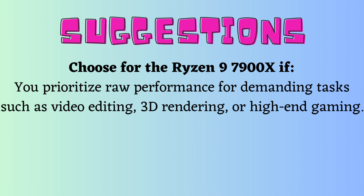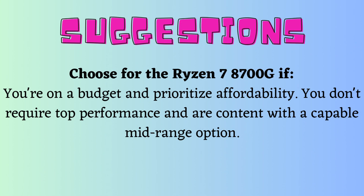My suggestions: choose the Ryzen 9 7900X if you prioritize raw performance for demanding tasks such as video editing, 3D rendering, or high-end gaming. Choose the Ryzen 7 8700G if you're on a budget and prioritize affordability, don't require top performance, and are content with a capable mid-range option.